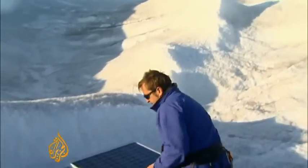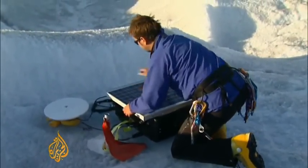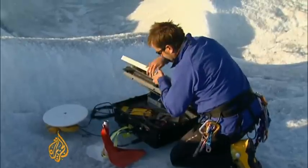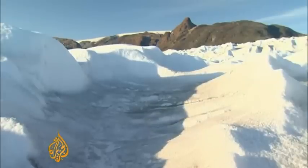Back on land, other scientists set up monitoring equipment to try to measure the speed of the glacier's movement towards the sea. One is travelling at an incredible 38 metres every day.